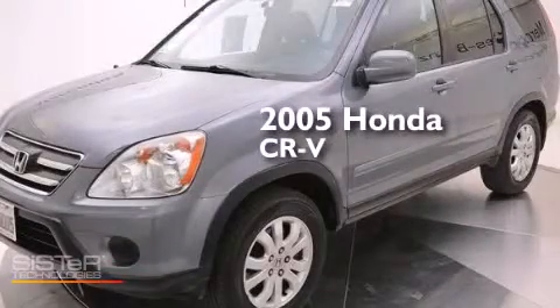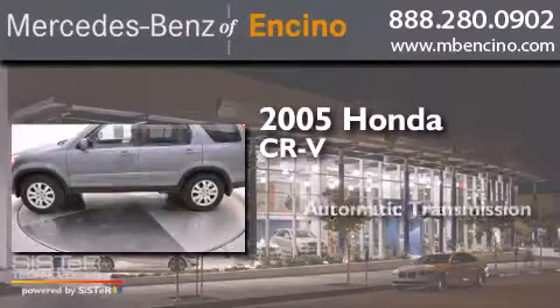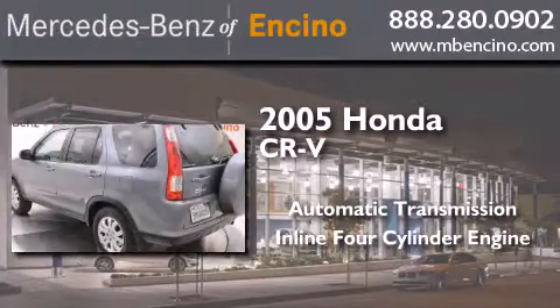This is a 2005 Honda CR-V. This crossover has an automatic transmission and an inline four-cylinder engine.